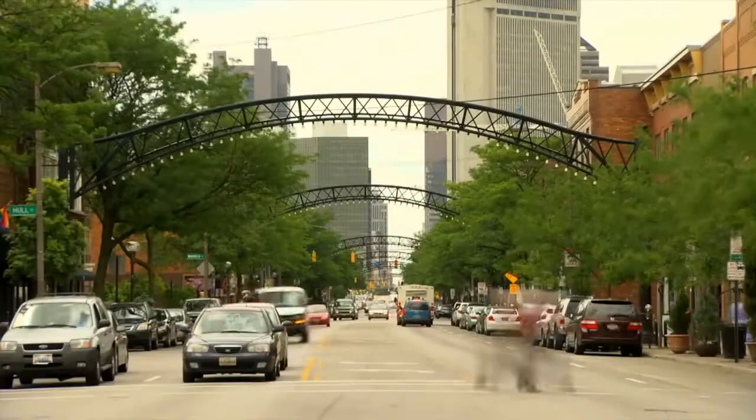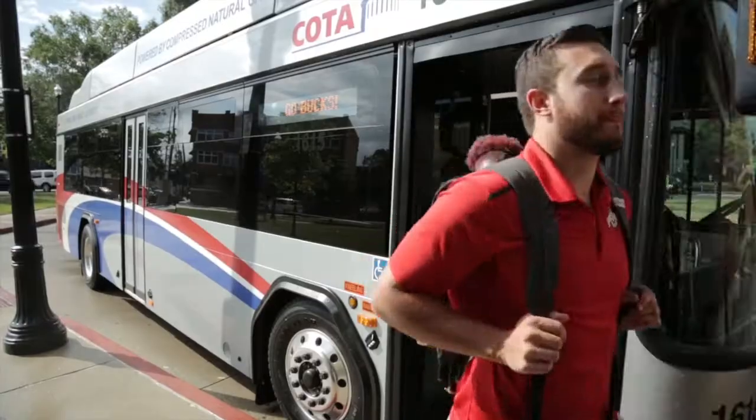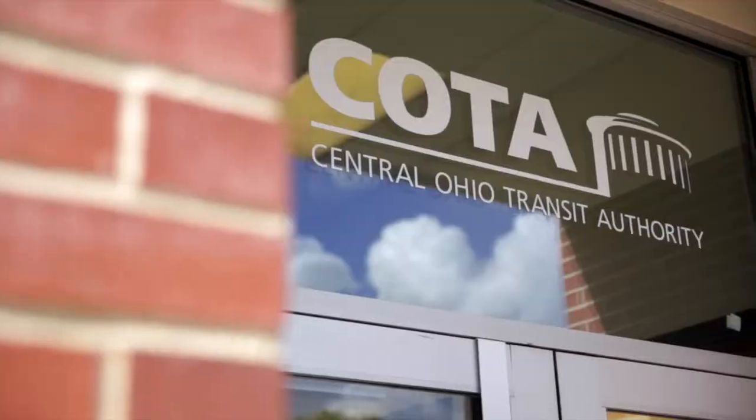You are in the 14th largest city in the country with so many places to go and things to do. How can you and your friends experience the Greater Columbus Area? One of the easiest ways is the bus — the Central Ohio Transit Authority, better known as COTA. The cost to ride a COTA bus is already covered in your tuition and fees. All you need to bring with you is your Buckeye ID.